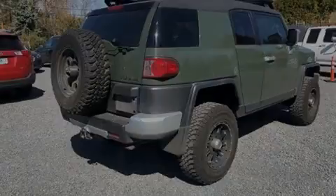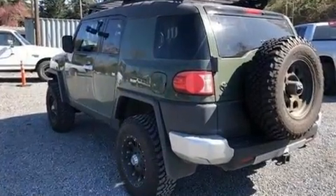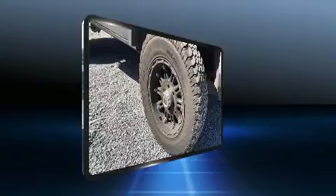Introducing the 2010 Toyota FJ Cruiser. Smooth gear shifts are achieved thanks to the 4.0-liter 6-cylinder engine, providing a spirited yet composed ride and drive. 4-wheel drive allows you to go places you've only imagined.